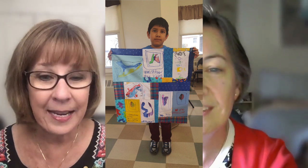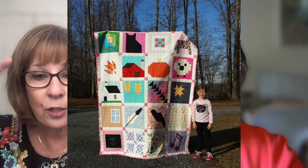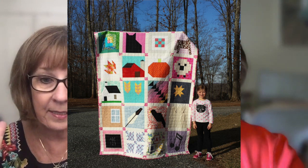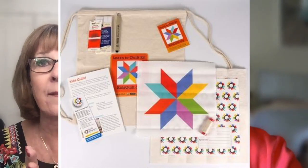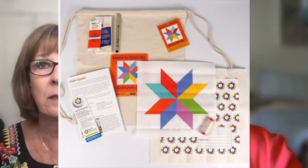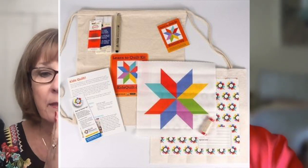You are with the Quilt Alliance, and you have a really great fundraiser. You sell these basically to-go quilt kits that are for kids, and they have everything in them the kids could need. We're calling it the Alliance Star, but it's based on a LeMoyne star.